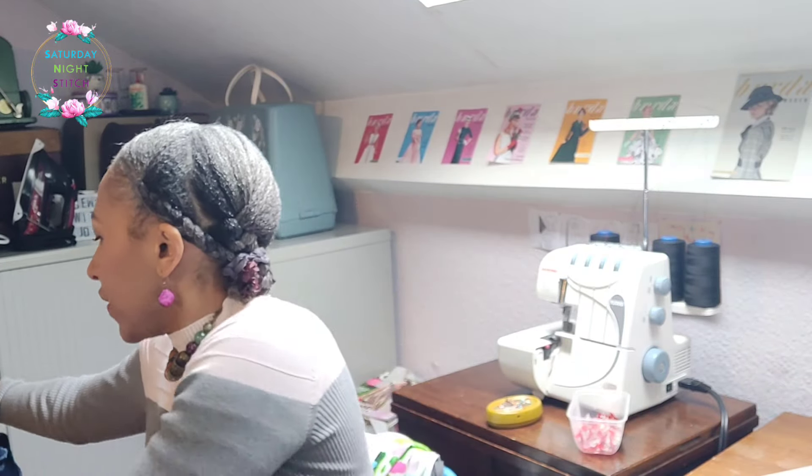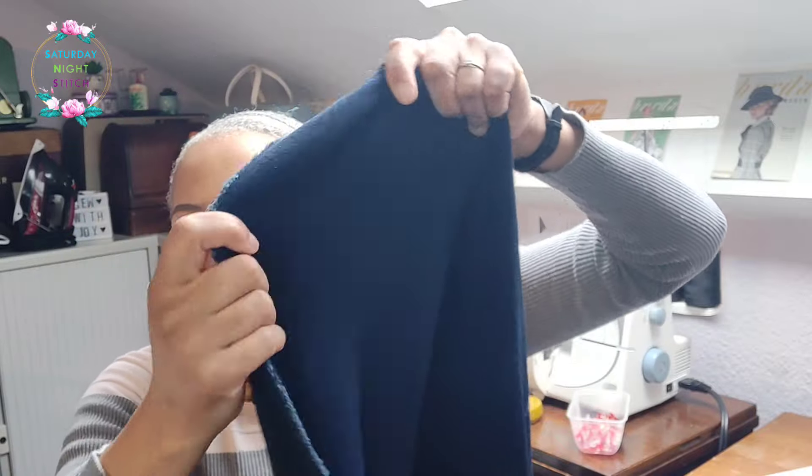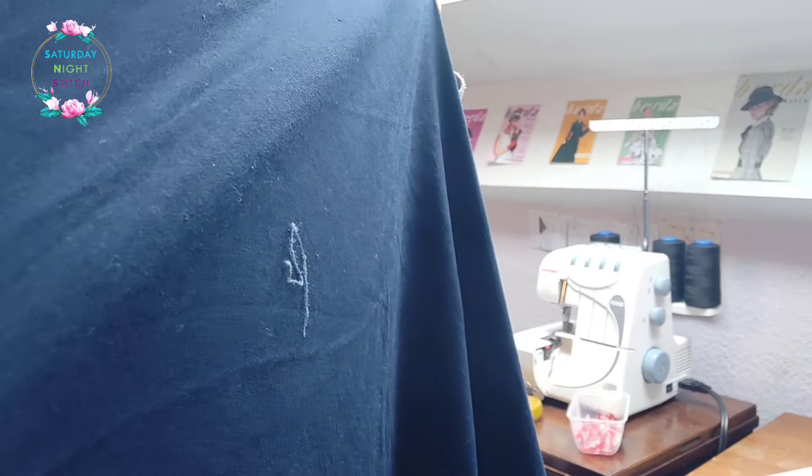I'm quite excited about this one — it looks to be a very simple pattern to sew up. I've already traced it out. My hip is a little bit wider so I've graded the pattern from a 38 on the waist to a 40 on the hip, and I can take it in if needed. For the fabric I have this elasticated lightweight denim — it's a navy blue with a decent amount of stretch, which I think you'd need to create that slim fitting silhouette.